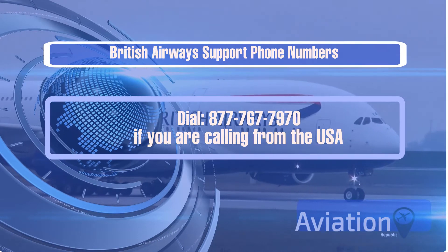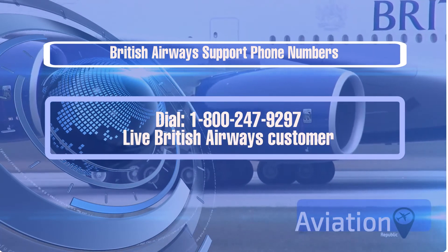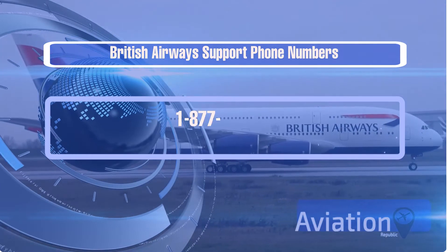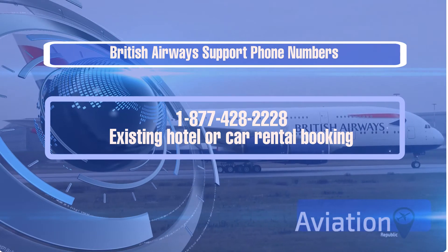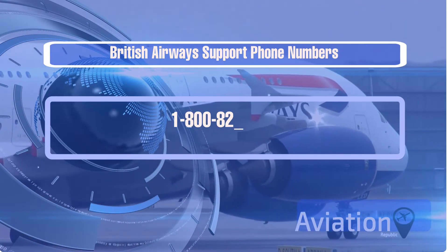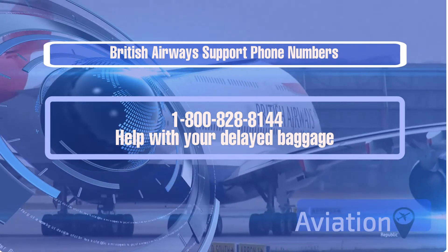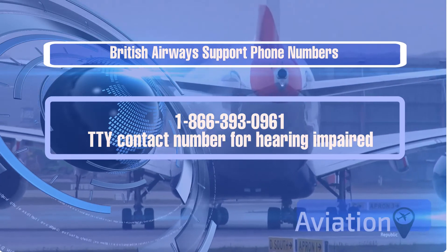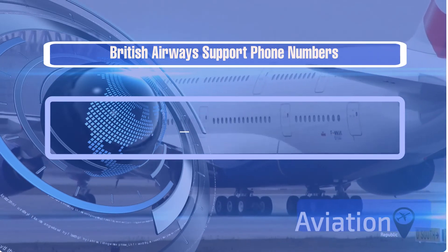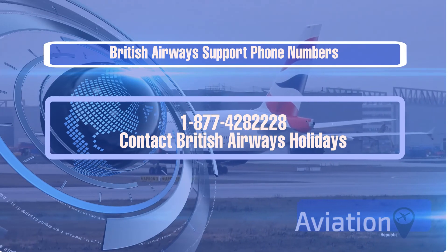British Airways support phone numbers: contact British Airways at 877-767-7970. If calling from the USA, dial 1-800-247-9297 for live customer service, or dial 1-877-428-2228. To inquire about an existing hotel or car rental booking, dial 1-800-828-8144. For delayed baggage, dial 1-866-393-0961. TTY contact number for the hearing impaired: dial 1-877-428-2228. To contact British Airways Holidays, dial 1-877-428-2228.